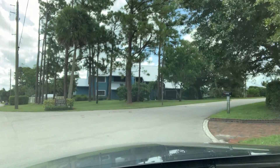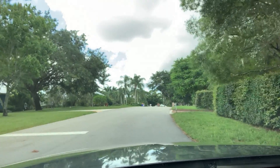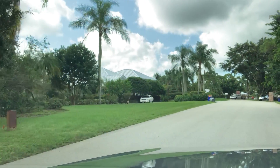Four Rivers is a community for serious boaters. All the homes in here are on deepwater canals that are suitable for larger vessels, and there are no fixed bridges, so you have direct access to the St. Lucie Inlet and the Atlantic Ocean.